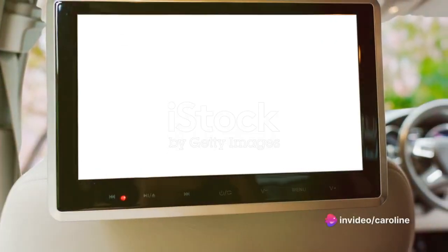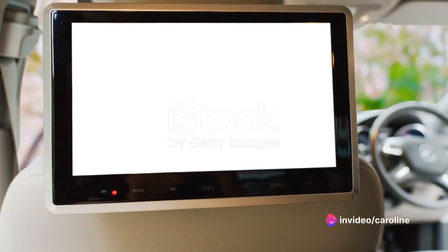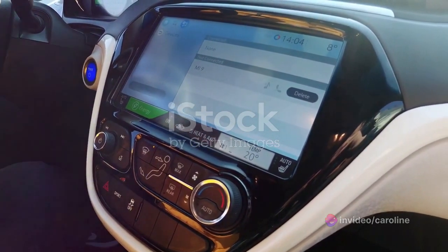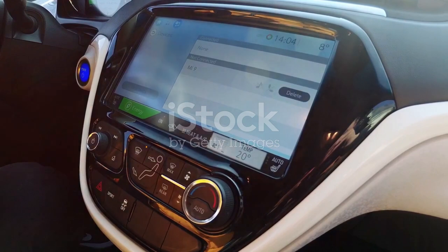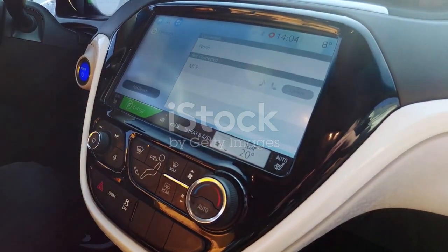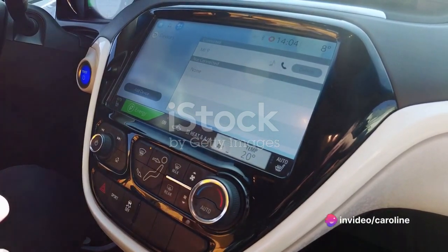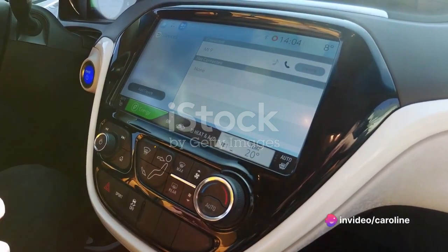With a few taps, you can access maps, adjust settings, and even control the vehicle's climate. But what makes this system truly shine is its smartphone integration. Whether you're an Apple or Android user, the Montero Sport has you covered. You can sync your device, access your favorite apps, make calls, and even send texts, all without taking your hands off the wheel.